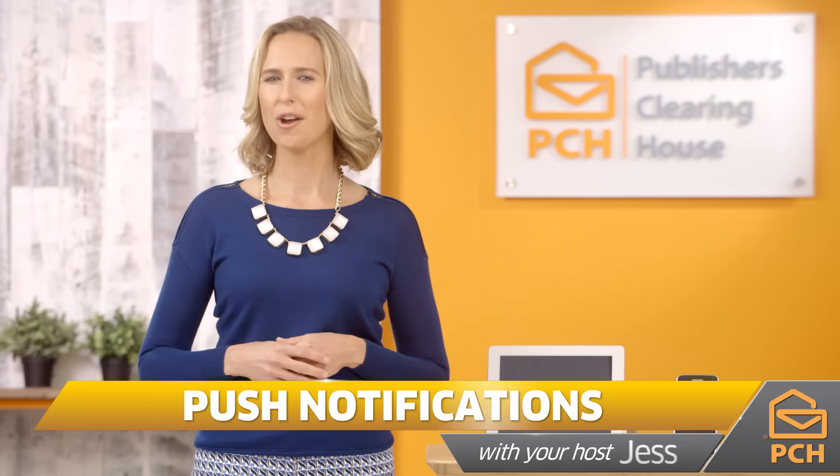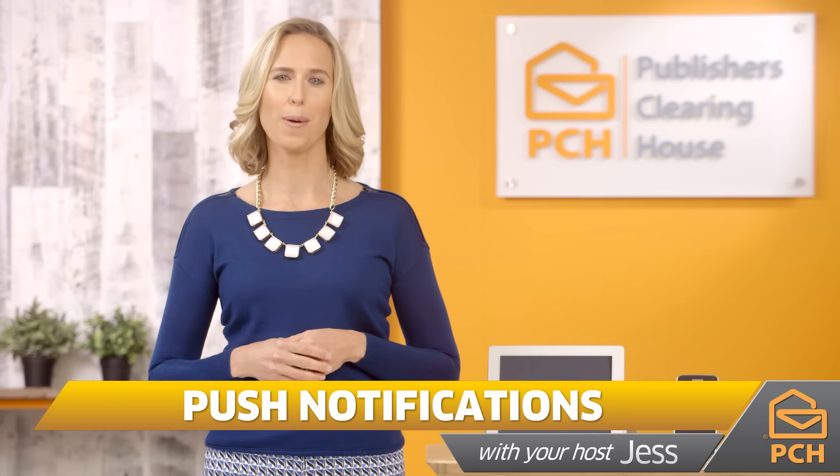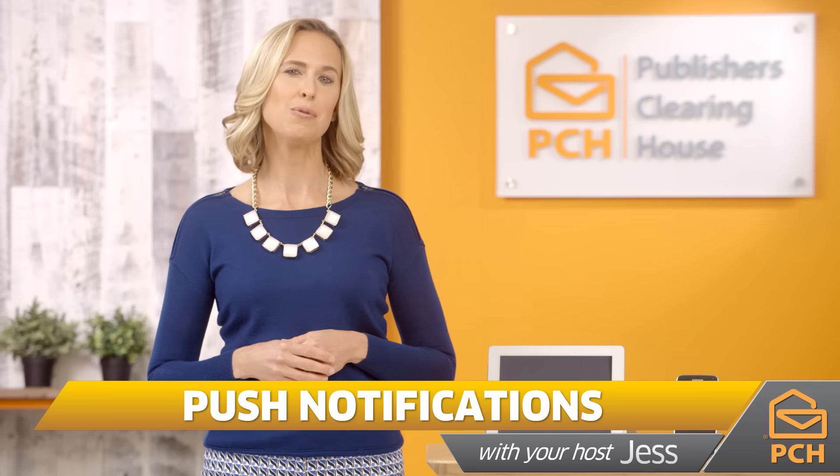Hi, I'm Jess. You know, push notifications are a great way to stay up to date. They keep you notified of chances to win, bonus games, and other opportunities on all of your favorite PCH apps. Activating push notifications is fast and easy. Today I'll show you how.